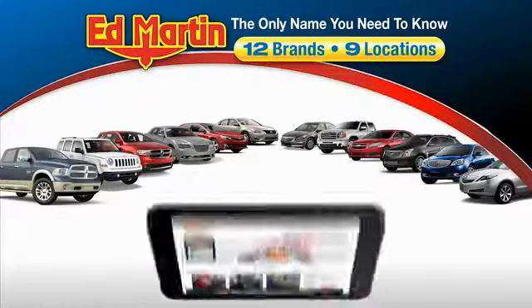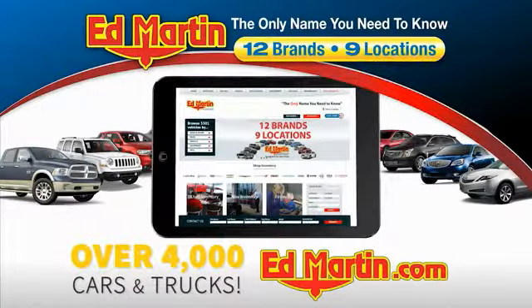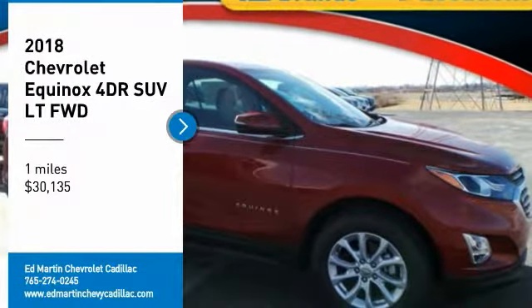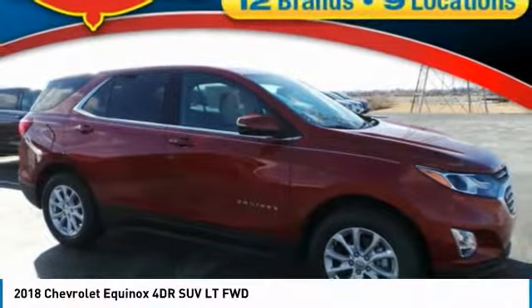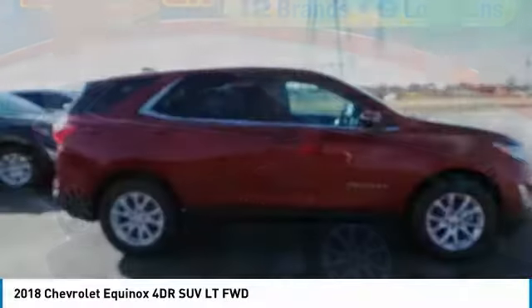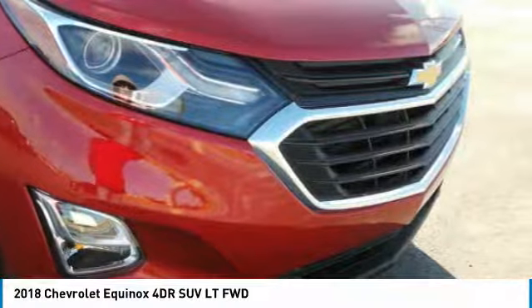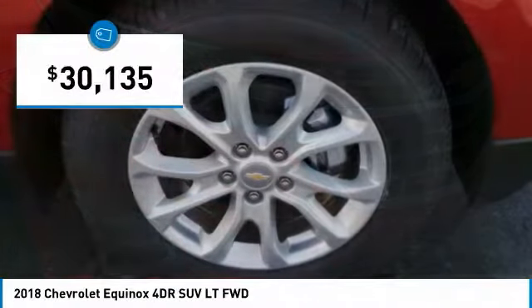Thank you for clicking our video. You can also shop over 4,000 more cars and trucks online at edmartin.com. We are pleased to show you the 2018 Equinox. Fuel efficiency, safety, and value equals the Chevy Equinox, and it is priced below $35,000.